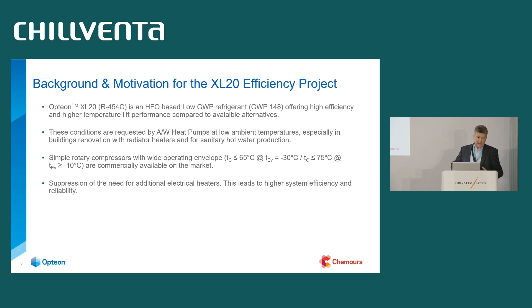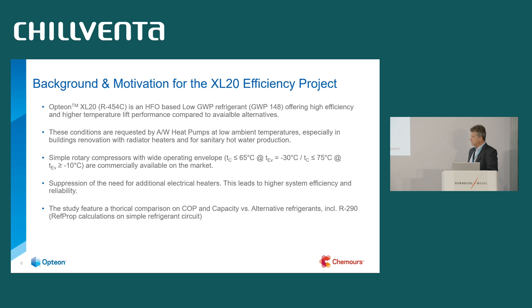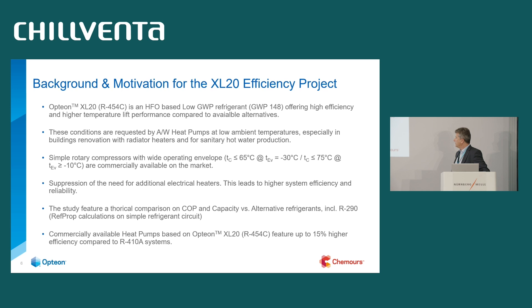If we do this properly, even at extreme temperature lift, we can avoid electrical direct heaters and additionally increase efficiency. The study featured a theoretical COP comparison and capacity comparison versus different refrigerants. We have commercially available heat pumps which show up to 15% higher efficiency, and we wanted to understand how they achieve it — what is the theory behind it — so we can help our OEM manufacturer customers get to that stage.